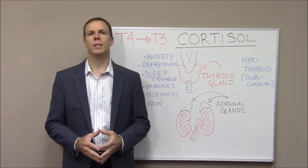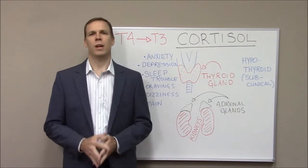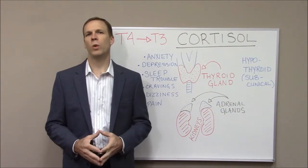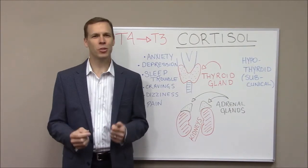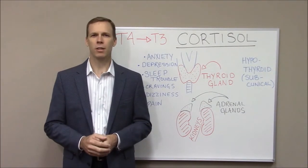Or how many of you are taking thyroid hormone like Synthroid, Levothyroxine, Armour Thyroid, or Cytomel, and you still don't feel right? Maybe you feel better, but not how you should feel. Or maybe you're still having trouble losing weight. When we see this situation where the symptoms are telling one story but the lab values don't fall into that clinical range, this could be a sign of subclinical hypothyroidism.